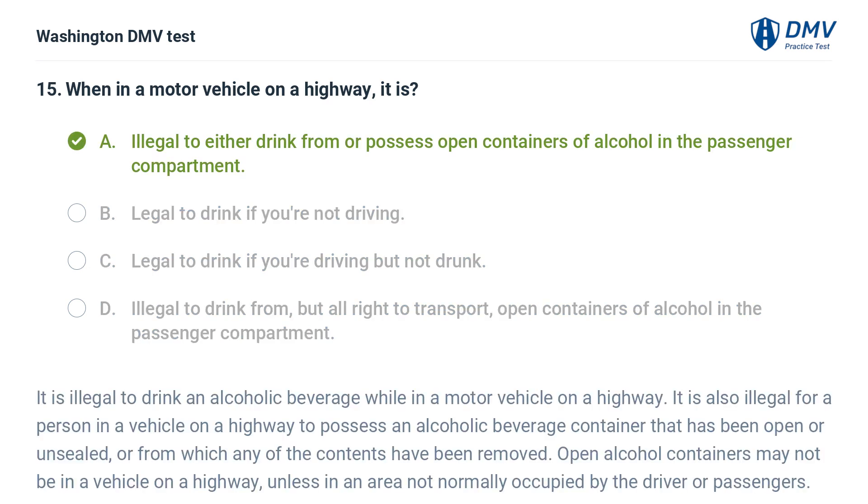The correct answer is A: Illegal to either drink from or possess open containers of alcohol in the passenger compartment. It is illegal to drink an alcoholic beverage while in a motor vehicle on a highway. It is also illegal for a person in a vehicle on a highway to possess an alcoholic beverage container that has been opened or unsealed, or from which any contents have been removed. Open alcohol containers may not be in a vehicle on a highway unless in an area not normally occupied by the driver or passengers.